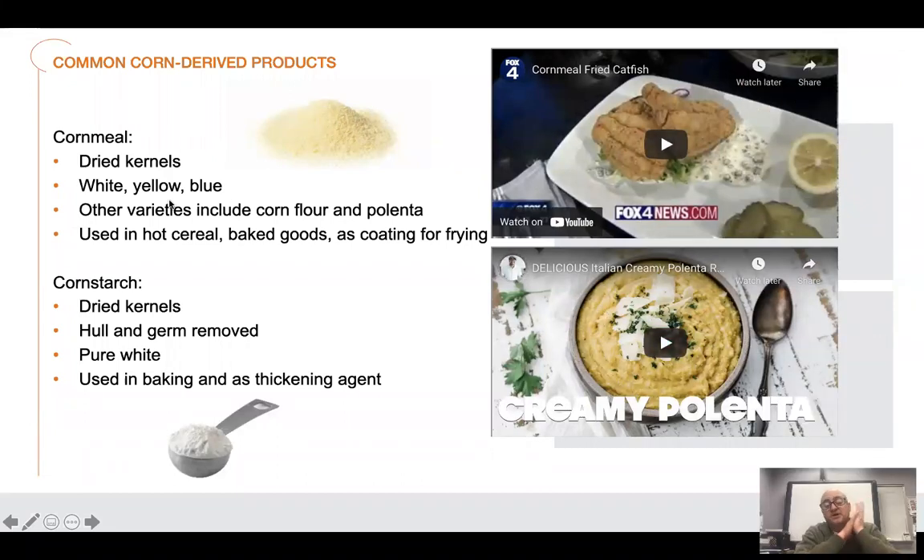So common corn-derived products: you have cornmeal, which are dried kernels — yellow, blue, white. Other varieties include corn flour and polenta. Cornmeal is used in hot cereal, baked goods, and as a coating for frying.